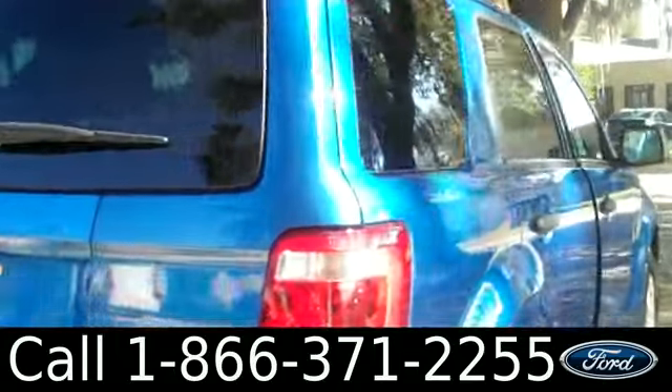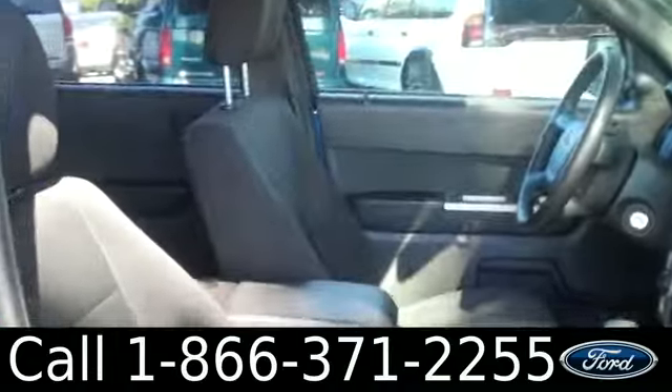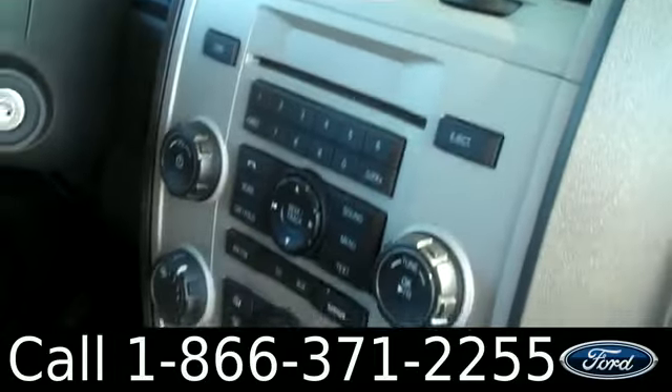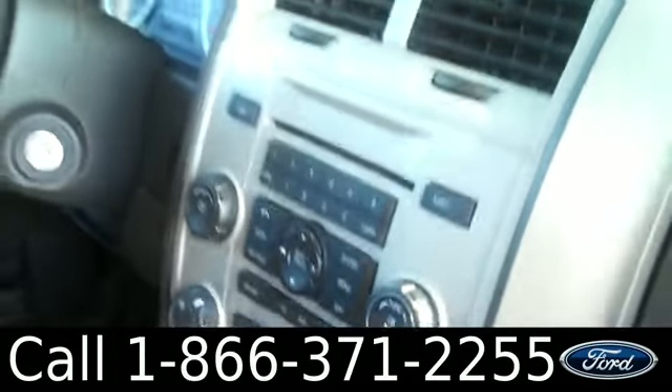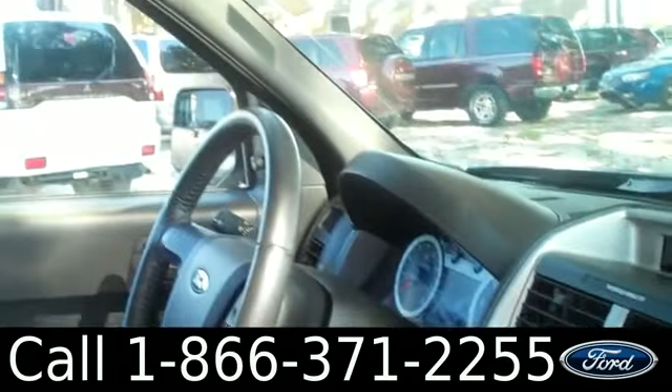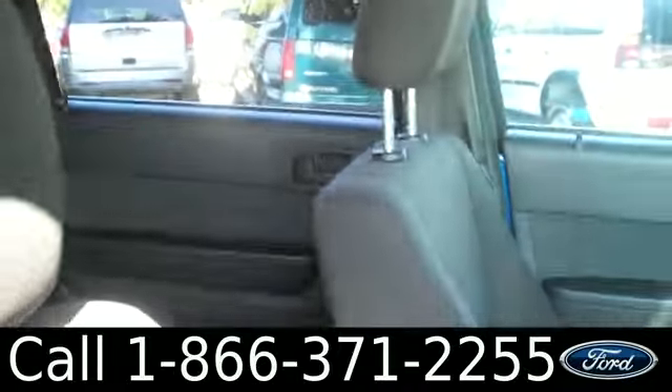Let's take a look on the inside. The inside is in great condition. You have cloth seats, glove box, AM-FM radio with a CD changer. There's also auxiliary ports, Sirius satellite radio, Bluetooth capabilities, cruise control, powered locks, windows, and mirrors.